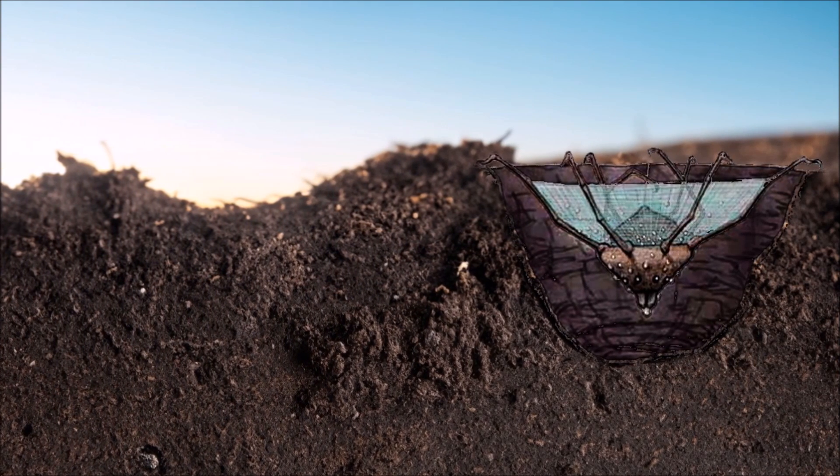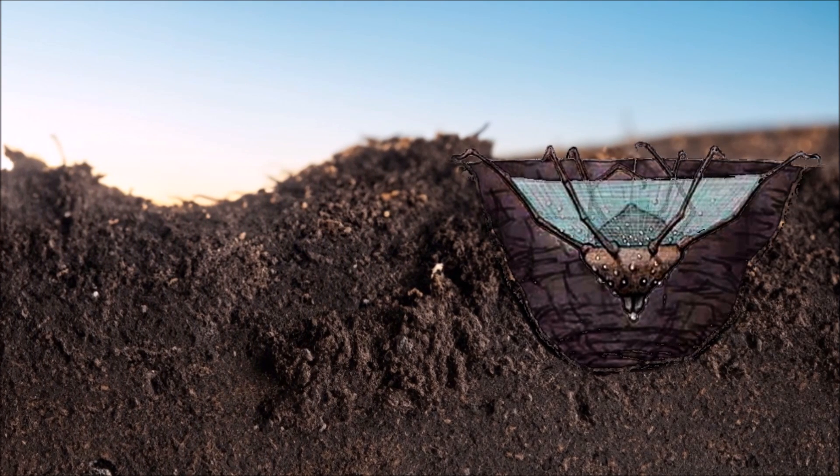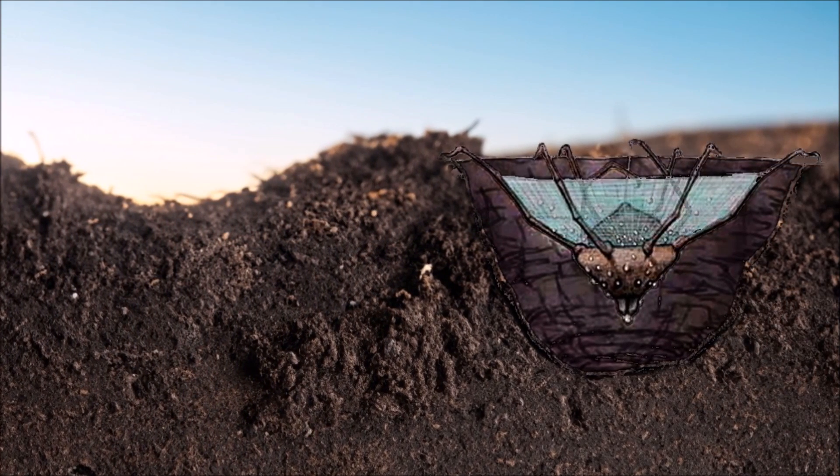Only females make these holes. Males, being much smaller, are also attracted to the female's water sources, but only for reproduction before they themselves become prey.